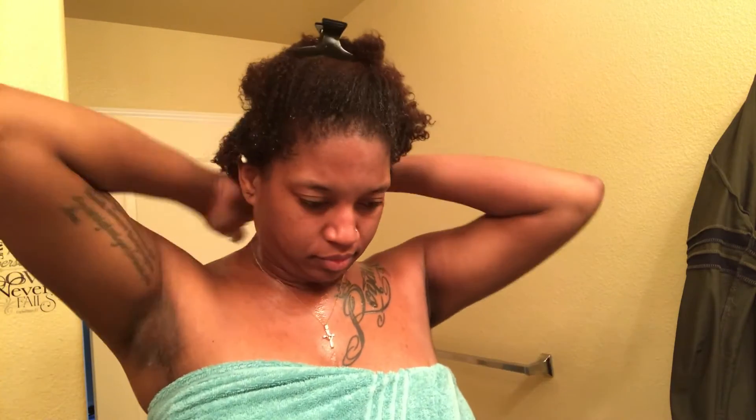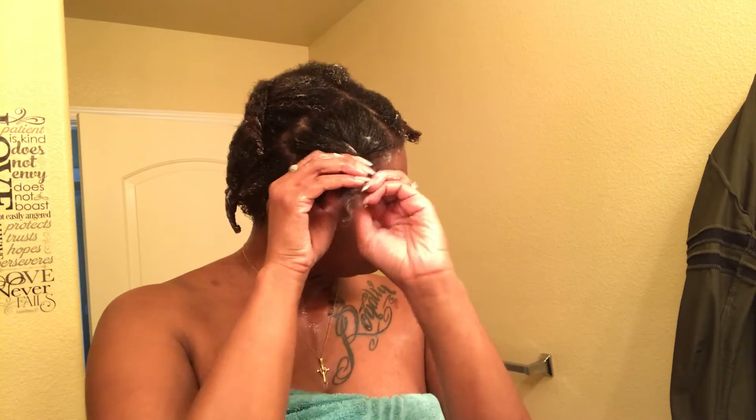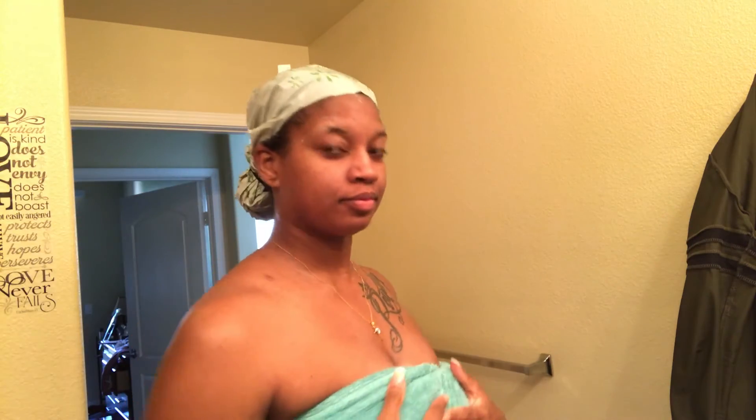Look how defined my curls are. Now I'm just going to start sectioning off my hair and twisting it. It doesn't have to be a neat twist because I'm just letting this set in my hair while I deep condition. I'm going to continue this until I twist up all my hair, then place a plastic cap over my hair and let it sit for maybe an hour.